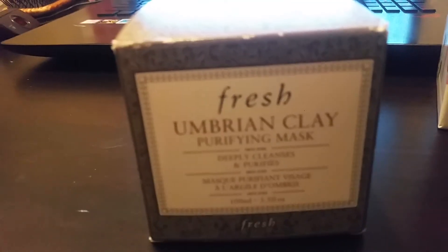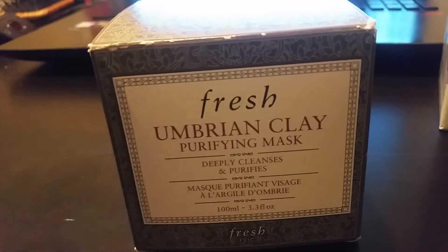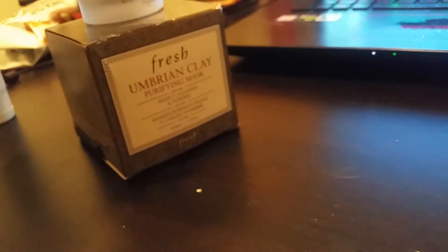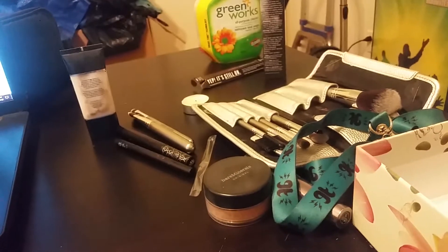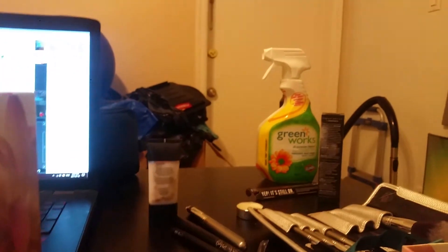It removes your makeup pretty decently, but you want to wash your makeup off with a remover first, and then use this afterwards to kind of deep clean, after which you'd use your clay mask. My phone is telling me it's low on batteries. Anyway, that's what I've got — I spent way too much money on stuff from Sephora recently. Here's my meager collection — it's got some eyeliners and other things. So that's my purchase.